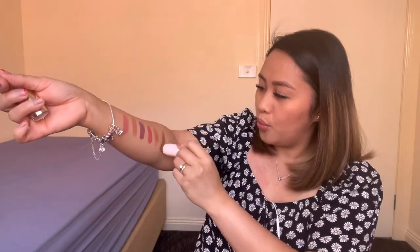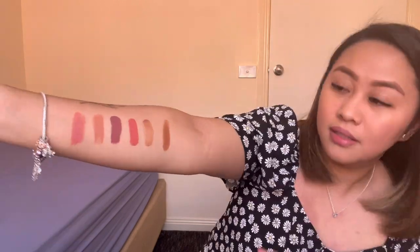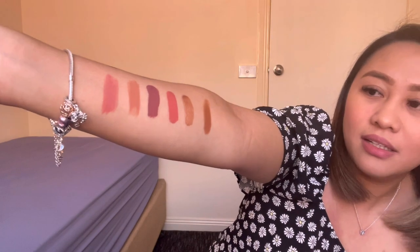Last but not the least, bronzer at the same time contour stick nila — Always Sunny. Hindi ko alam kung saktong shade ba to. Pero sa nakikita ko, katulad nung skin color ko, eto yung ginagamit nila. Yan siya.